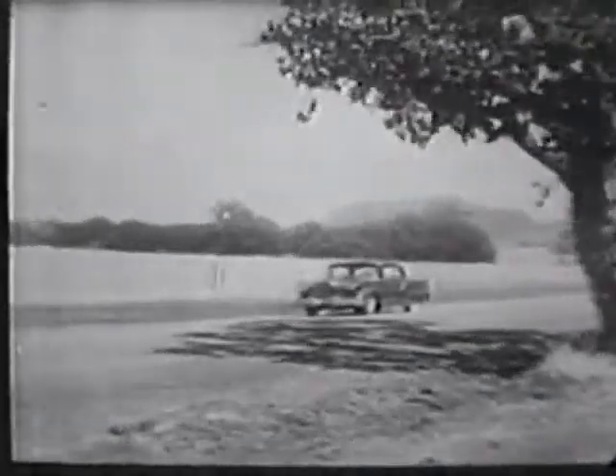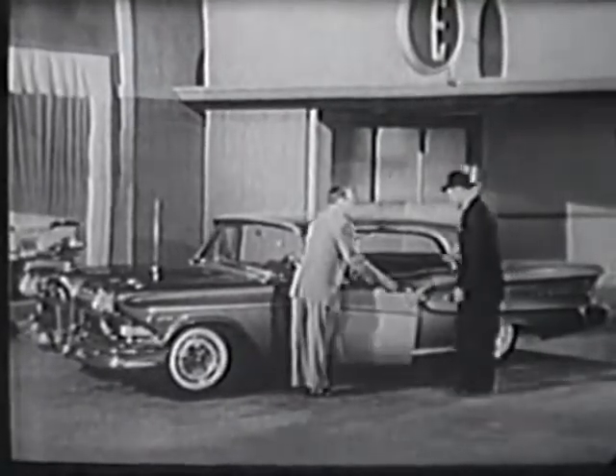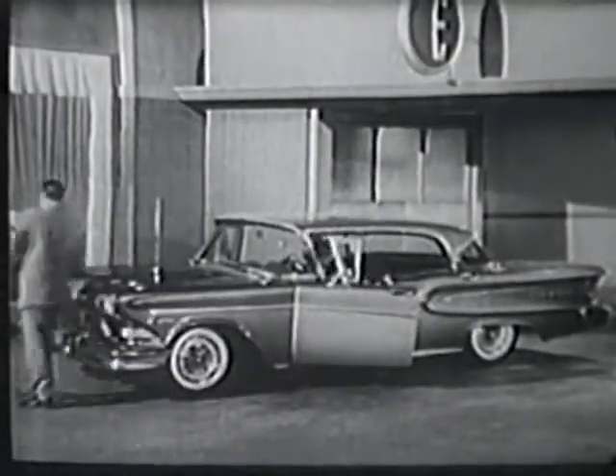Remember, driving an Edsel is an experience no man should miss. Discover for yourself the thrill of driving an Edsel — 1958's one really new car. Visit your Edsel dealer soon.